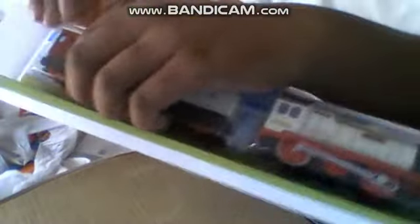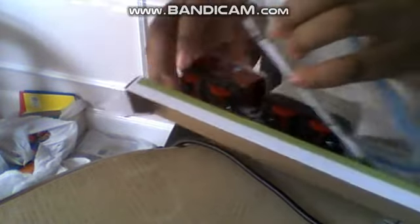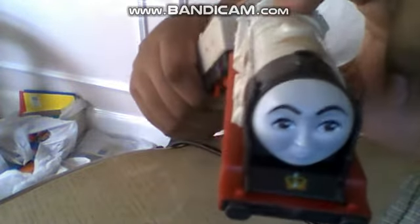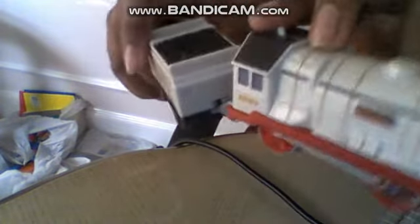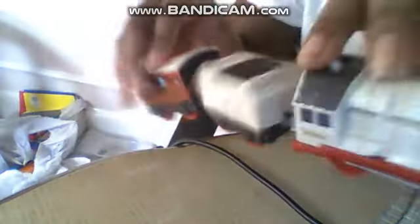Let's open her up. Aha! We got her tender and her coat out. So here's the engine Duchess herself. Her face looks so beautiful. She's in cream color, as you can see. Here's the coach, as you can see.